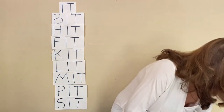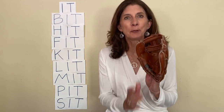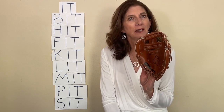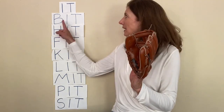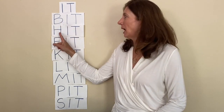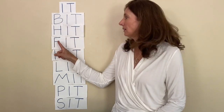Now I found something. Do you know what this is called? I bet you've seen this before. This is a baseball mitt — M — it — mitt. Do you know what letter it starts with? Is it this letter? No, that's a B. How about this? No, that's H. How about this letter? No, that's an F.